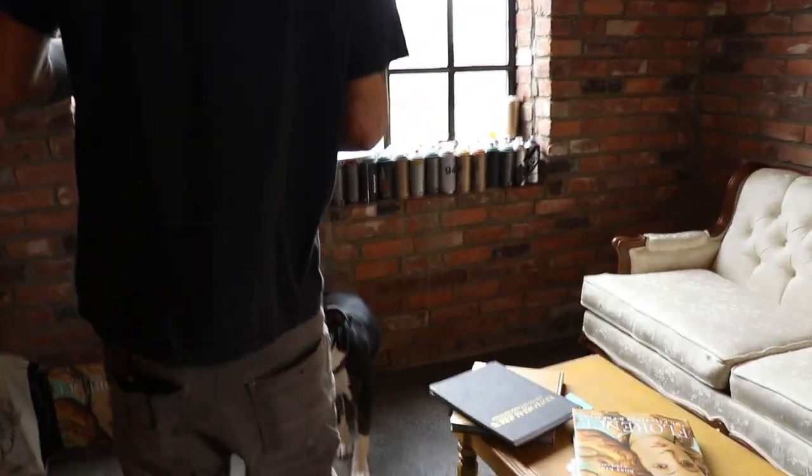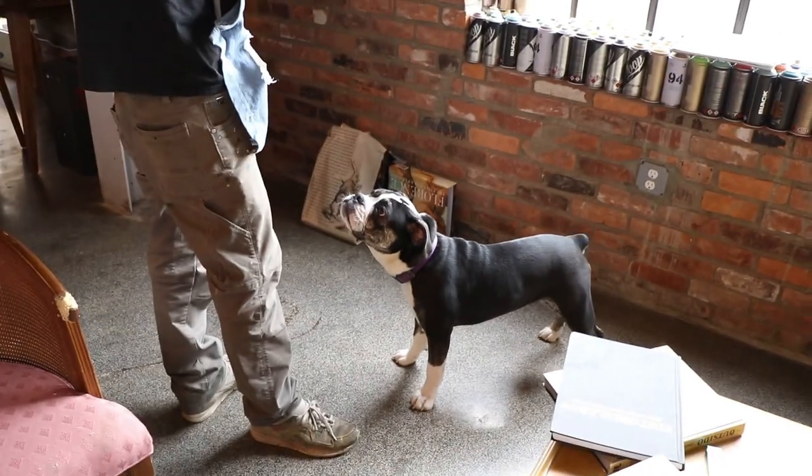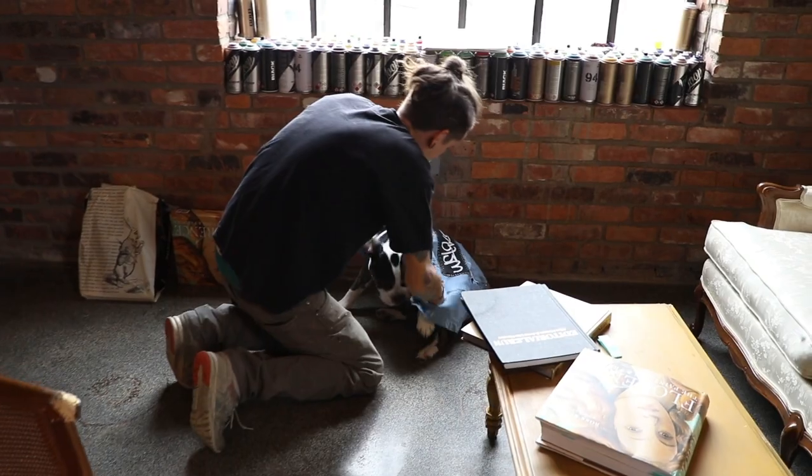Wow, this thing cleaned out quite nice, honey. Sit. Can you sit? Come on. Sit for the camera. Hey, sit. Oh, that's a good girl. Pretend you like it.